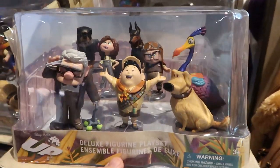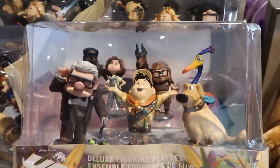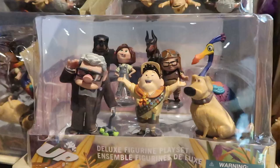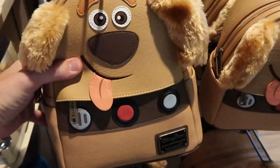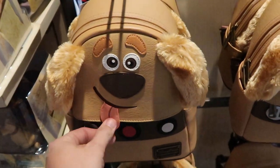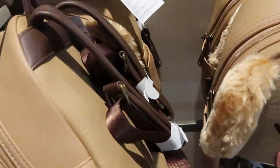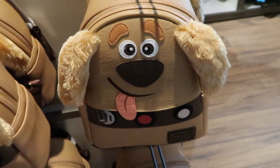Check out these figurines right here — these are deluxe figurine play sets from the movie Up. I love all the characters, though it looks like one fell over in the back. These are $29.99. And how about this Disney Parks Lounge Fly right here — tell me this isn't everything. Look at the ears, like the tongue — like this is amazing. These ones are $85, and the leather actually feels like real leather.